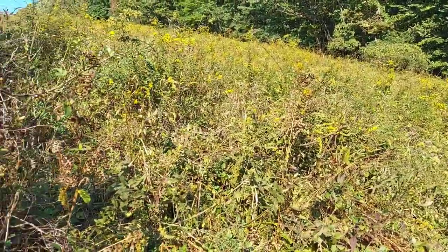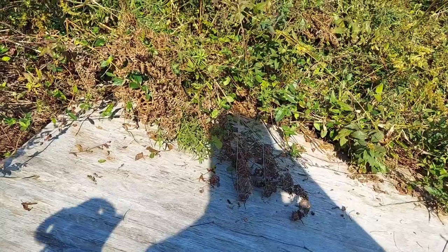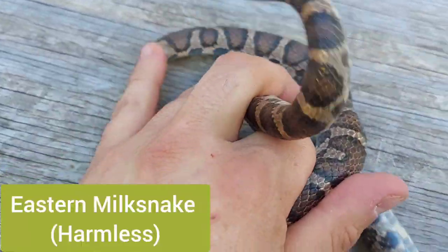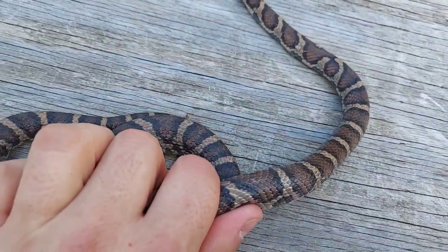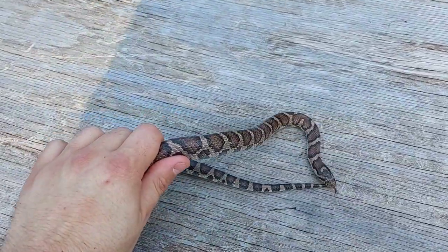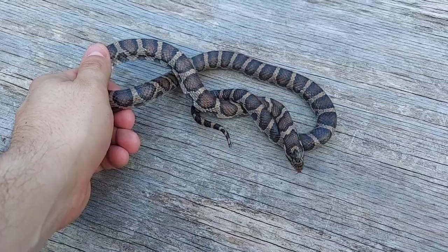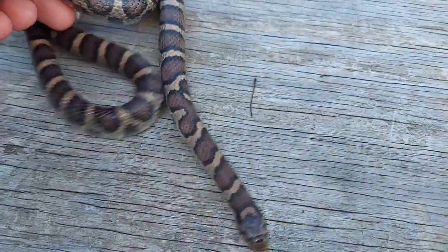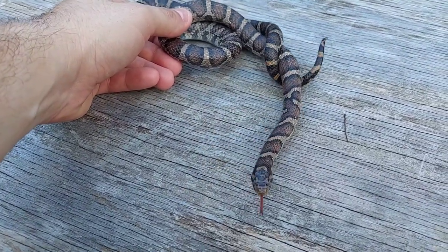I hadn't found anything since that garter snake — that was like 45 minutes ago. I started hiking up this power cut and found a board, and I don't know who put it here, but if it's another herper, thank you very much. I flipped this beauty: an adult eastern milk snake, pretty sure it's a female. This snake's in shed and look how gorgeous it is — that is so cool. That really did a boost for my attitude because it's been hard hiking out here today. Flipping this snake made the whole day worth it. These guys are such beautiful snakes.